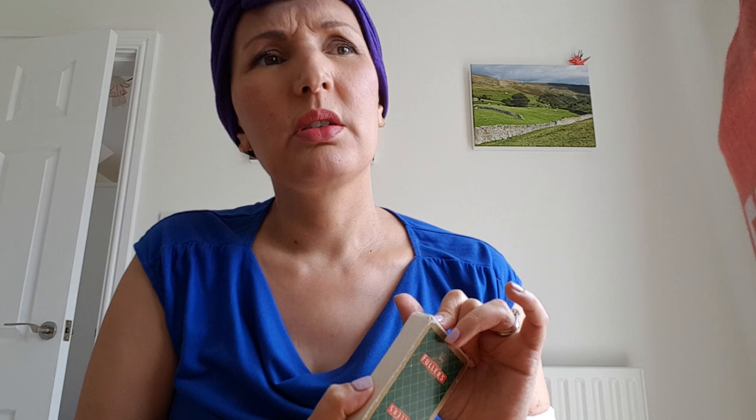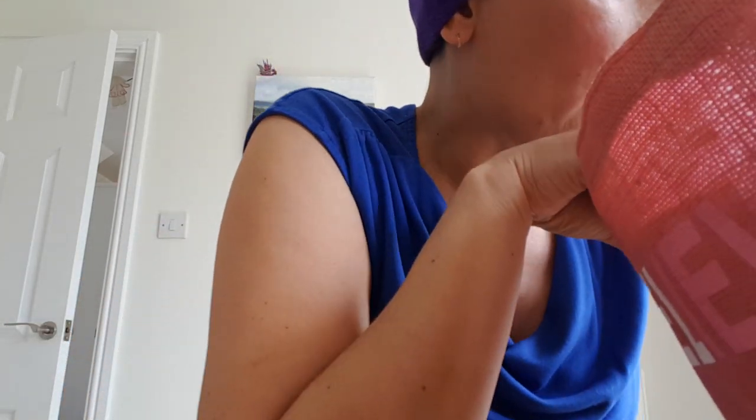I also have a pack of traditional cards. I think I played — no, gin rummy, that was it, with Jen. She'd never played it before, so I beat her! And then I think she might have started to beat me once she realised how to play it. Anyway, pack of cards.